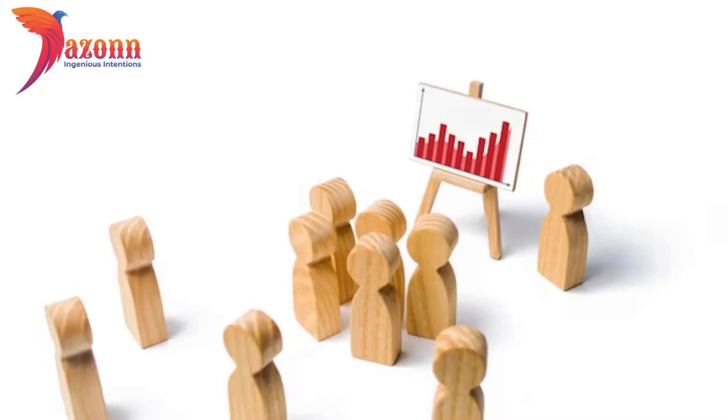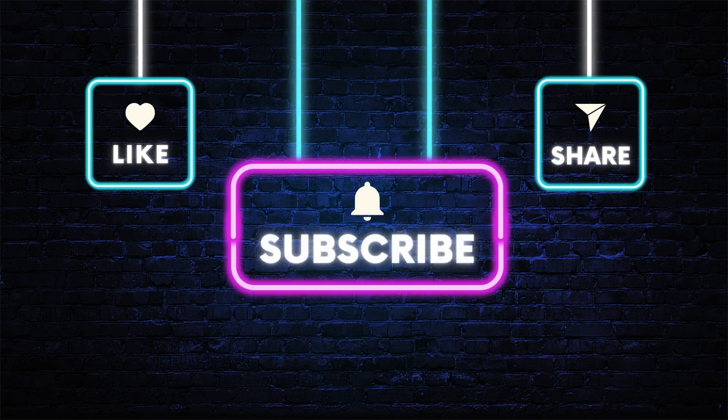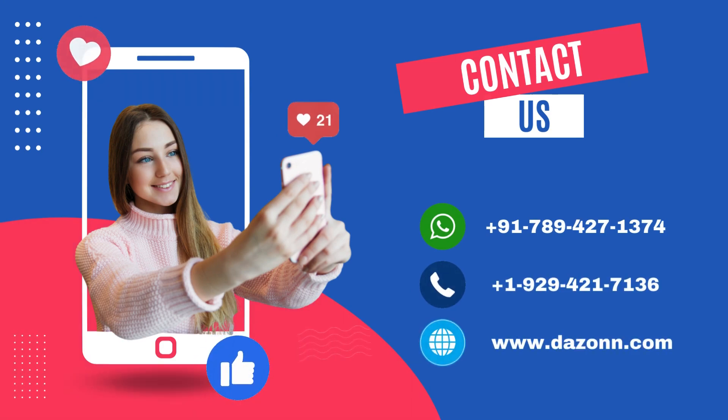And there you have it — the top 7 WordPress plugins to supercharge your blog and skyrocket your audience growth. If you found this video helpful, don't forget to give it a thumbs up, subscribe to our channel, and hit that notification bell so you never miss an update. If you have any questions or want to share your experiences, leave a comment below. Connect with us via social media or contact us via call or website.